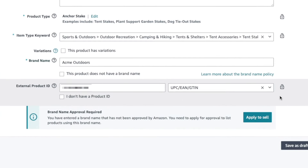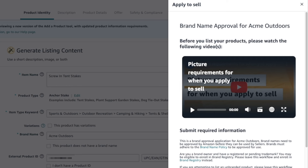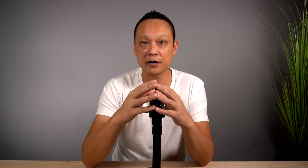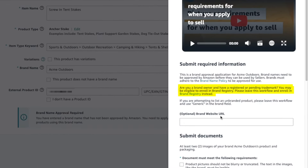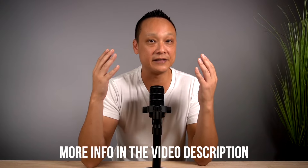Back on the Add a New Product page, when the error pops up, click Apply to Sell. You're now on the brand approval application form — in this case for Acme Outdoors. It notes that if you have a registered or pending trademark, you may be eligible for brand registry instead and should enroll there. So if you do have a registered or pending trademark, skip this brand approval process and go through brand registry, which gives you access to more advanced selling features like brand protection and A+ content.